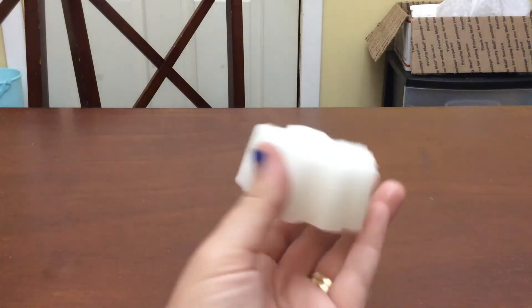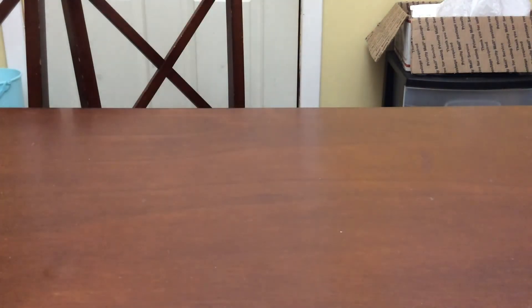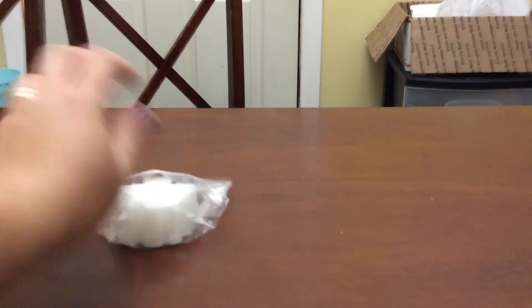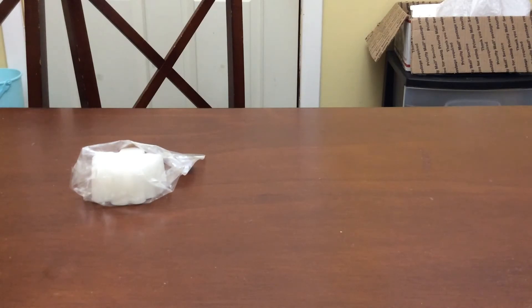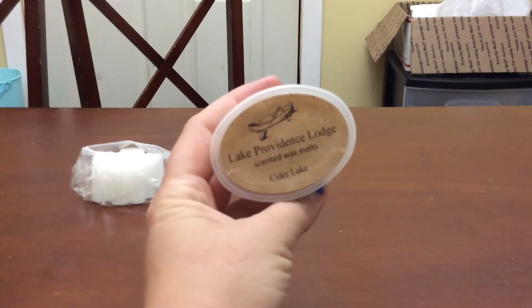I'm sorry for the crinkling — I'm trying to get these out of the bags and I don't have a way to pause the video on my iPad. So I got a great big sample and it's this beautiful leaf in lemon sugar. This is huge for a sample — look how tall that is, it is good sized. It smells really really good and it's just a very nice lemon. It says lemon sugar but I get like a lemon bakery note from that. So there's the sample.